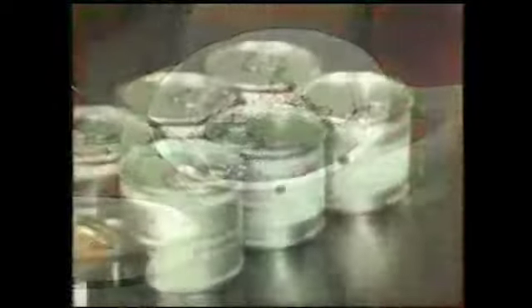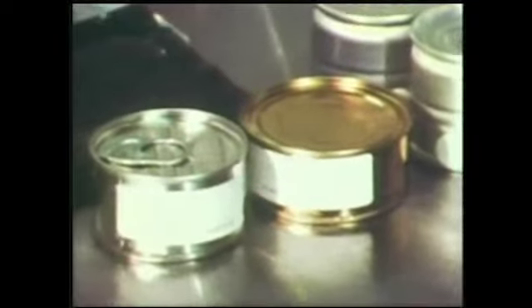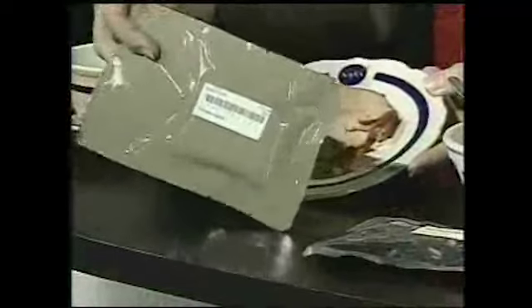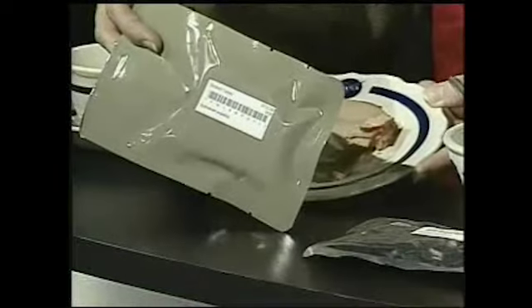Some foods, like soups and casseroles, are packaged to be rehydrated before they are eaten. Others, such as tuna and salmon, are canned to destroy harmful microorganisms, while dishes like beef tips with mushrooms and chicken a la king are packaged in pouches that can be heated.